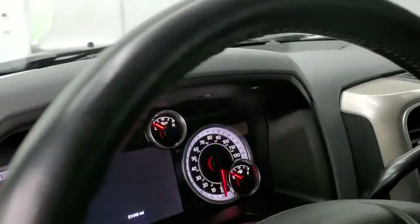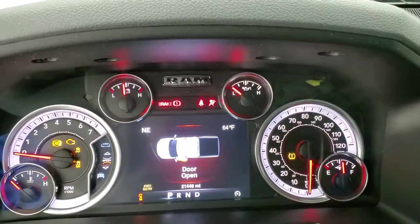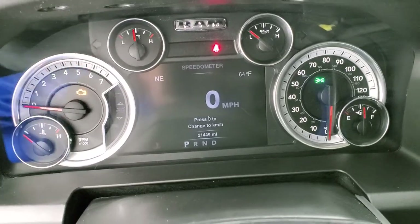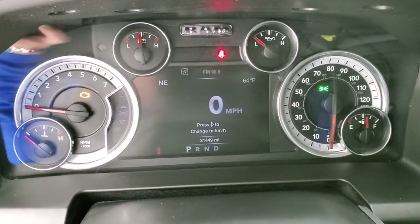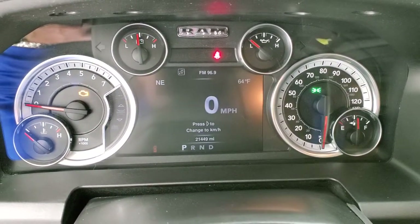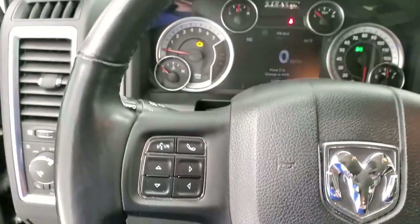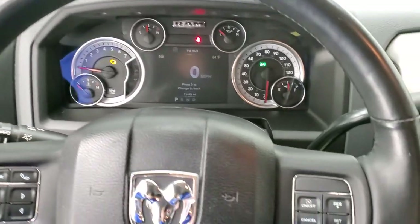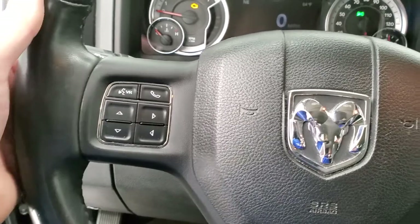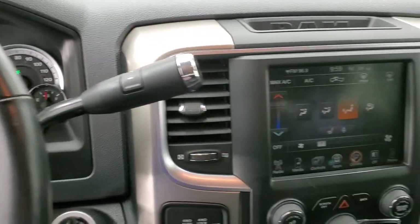We'll hop inside the truck, turn the ignition on, check out the mileage, the radio, and everything this truck has to offer on the interior. This truck only has 21,449 miles on it — really incredibly low miles for a 2013. The instrument cluster is very nice and clean. Comes with the heated leather-wrapped steering wheel. Cruise controls are on the right, Bluetooth and information center controls on the left, and audio controls on the back of the steering wheel.